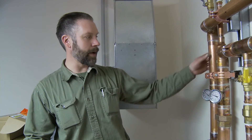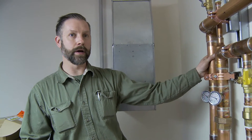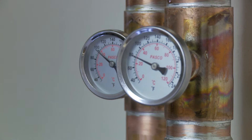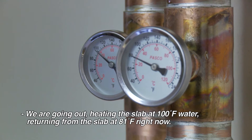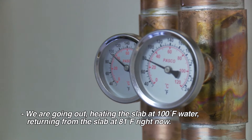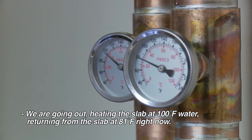We have here our supply pipe coming out of the tanks. We've got a thermometer on here that's reading right now at 100 degrees, so we're going out into the slab at 100-degree water. We're returning from the slab at about 81 degrees right now.